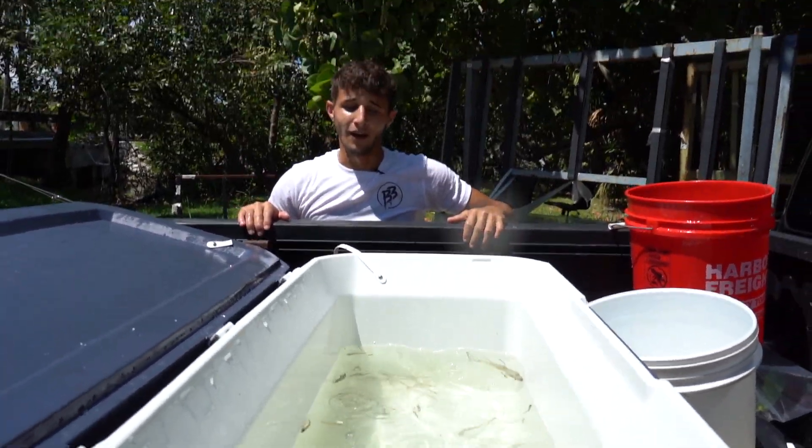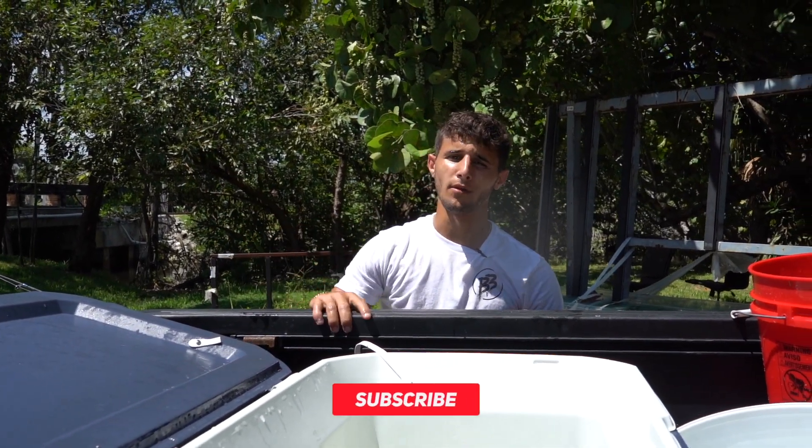That was a good throw right there. But if you guys aren't already, make sure you hit that subscribe button right down below — completely free, and you'll never miss out on any videos we post.